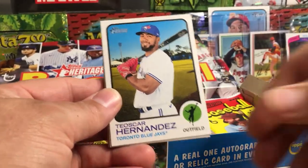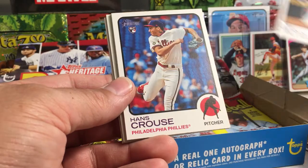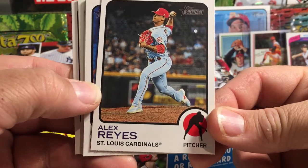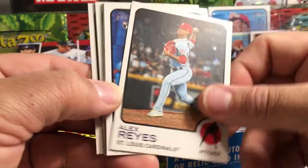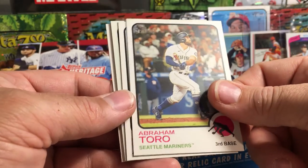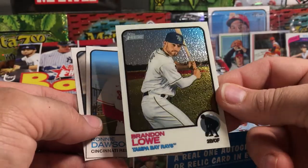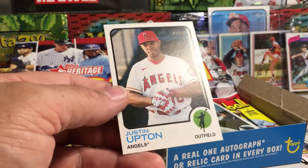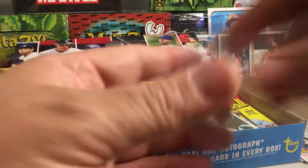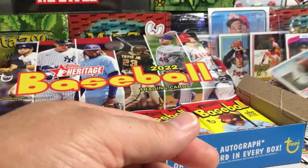So hopefully we hit something nice in our half. We got Teoscar Hernandez, Freddy Peralta, Alex Reyes. I never noticed this dot there — I don't know if that's a printing error. We got our Hans Krause rookie card, Abraham Toro, Anthony Rendon. We got a Brandon Lowe Chrome card, and Ronnie Dawson rookie, and Justin Upton. So that's cool — we did get a numbered card out of our half, and that is numbered out of 999. So I'll take that.